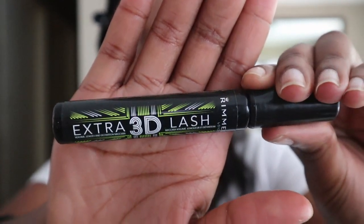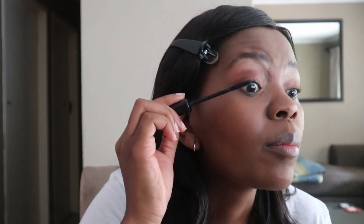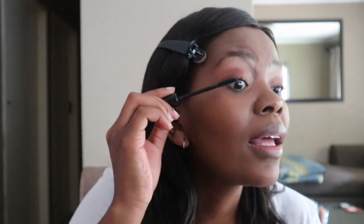I also added the highlighter shade to the inner corners of my eyes just to brighten them up. Then I use my Extra 3D Lash mascara from Rimmel London. I don't necessarily have a mascara I love more than any other — I just buy whatever looks like it'll make the most difference to my eyelashes. I've noticed I really like the Rimmel London brand of mascaras and pretty much always end up buying one of those.